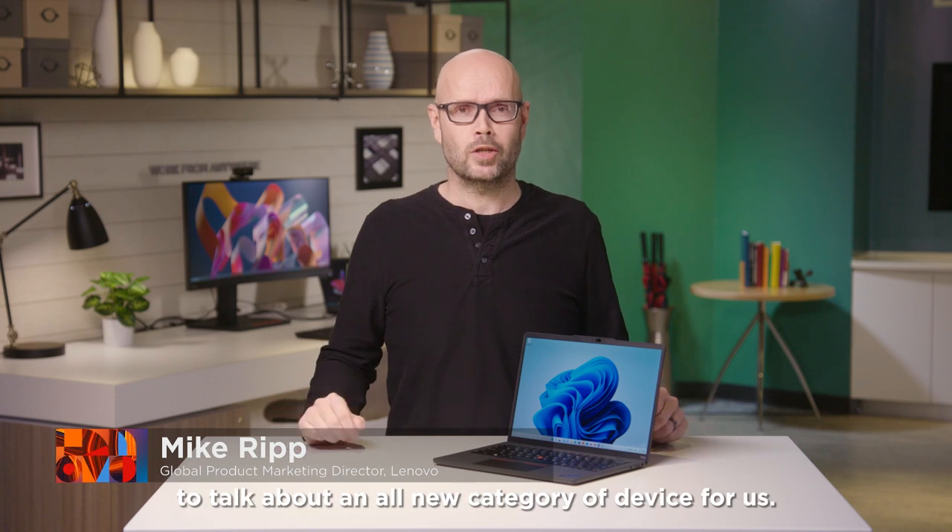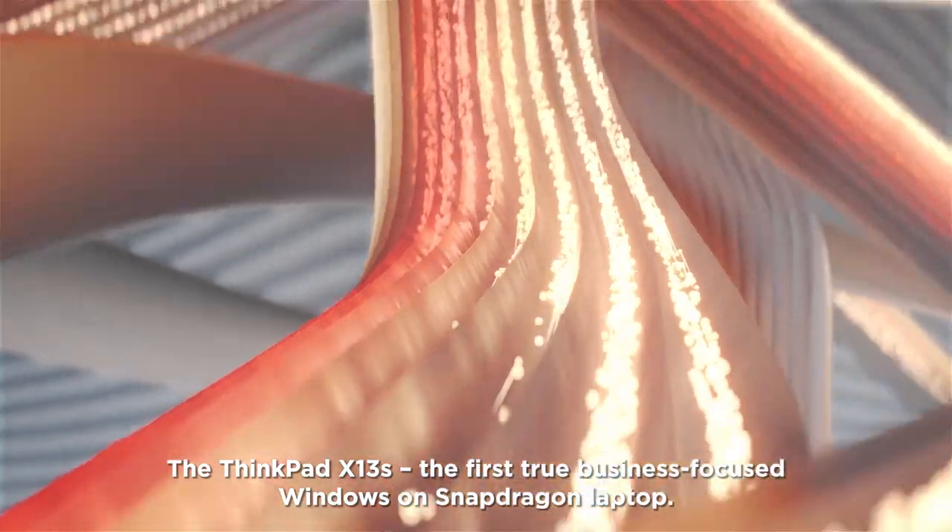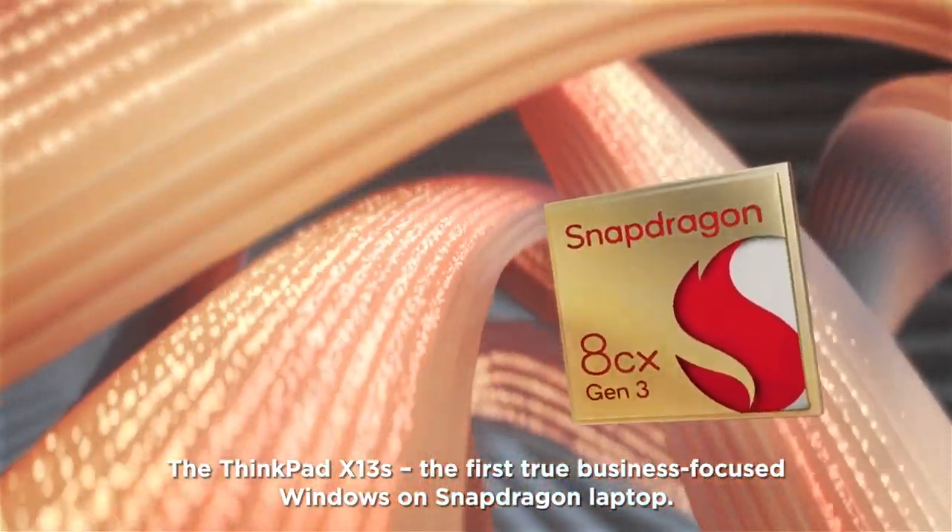Hi everybody, I'm Mike. I'm thrilled to be here to talk about an all new category of device for us — the ThinkPad X13s, the first true business-focused Windows on Snapdragon laptop.